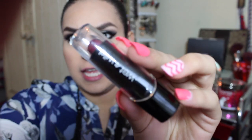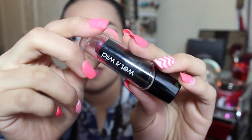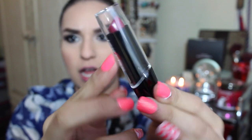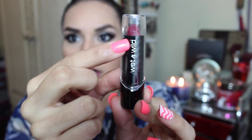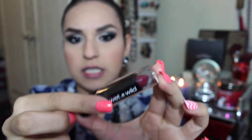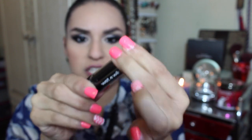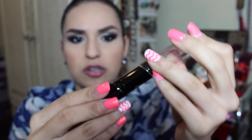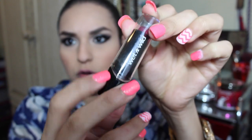Starting off with the packaging, it looks like this. It has an oval shape on the front and it has their sign Wet n' Wild, and pretty much it's the same packaging — plastic and everything. The only thing that changes is the front that has an oval shape.